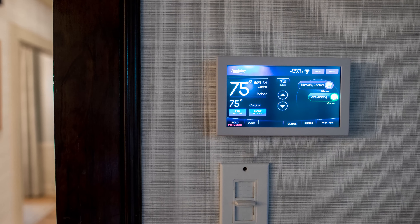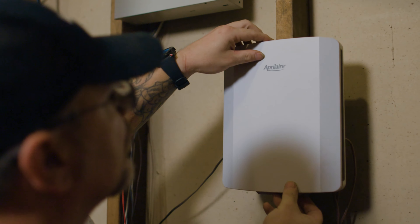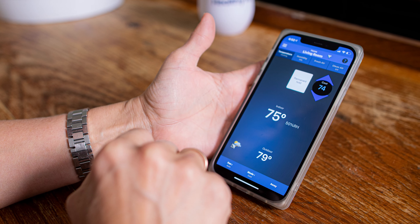This is the brains of the entire Healthy Air System — it's going to control everything that we're putting in today, and it's all accessible through your phone as well. It just seems so easy. This feels very intuitive, very user-friendly, very simplistic. Everything we design is to be user-friendly for the homeowner.